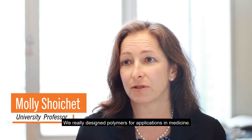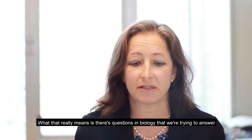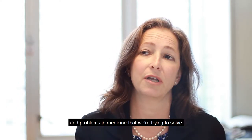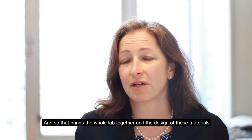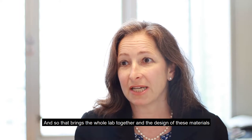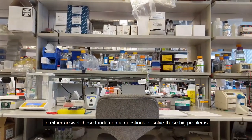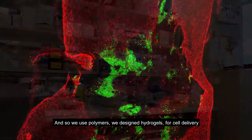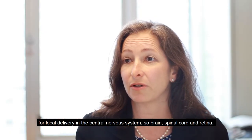We really design polymers for applications in medicine, and what that really means is there are questions in biology that we're trying to answer and problems in medicine that we're trying to solve. That brings the whole lab together in the design of these materials. We use polymers, we design hydrogels for cell delivery, for local delivery in the central nervous system — brain, spinal cord, and retina.